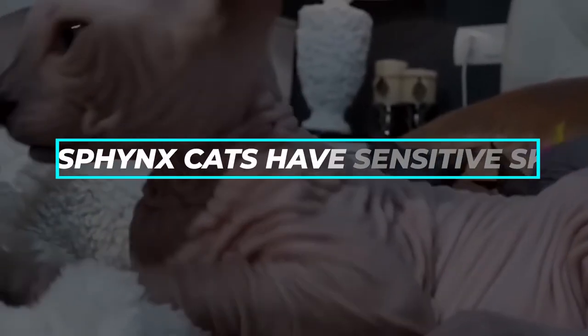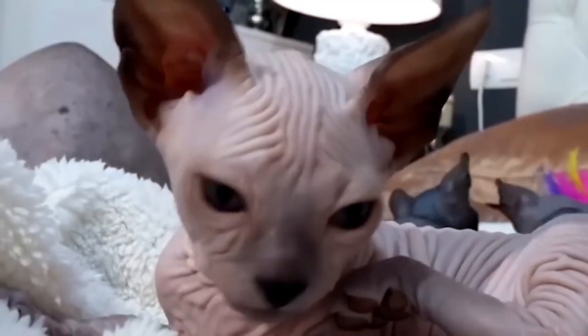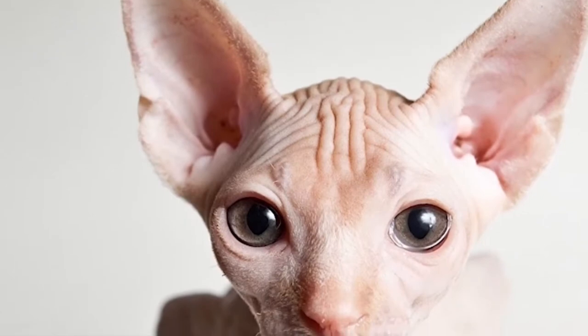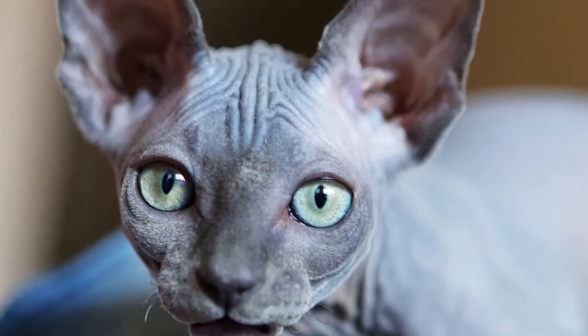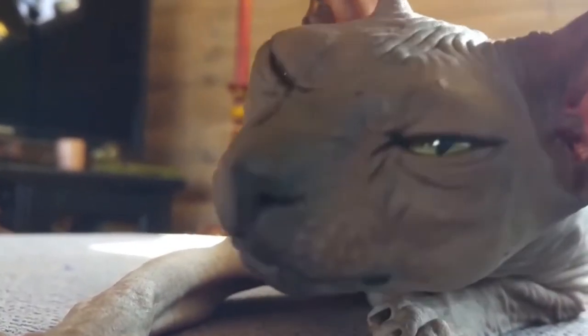Fact number 8: Sphinx Cats Have Sensitive Skin. You don't need to slather sunscreen on your Sphinx every time it's exposed to sunlight, but remember — since it's not covered in a thick coat, a Sphinx's skin is more delicate than any other cat's. They do get burned from the sun, and extreme heat or cold affects them negatively. However, it is safe for them to go out, but they ought to be primarily indoor cats.